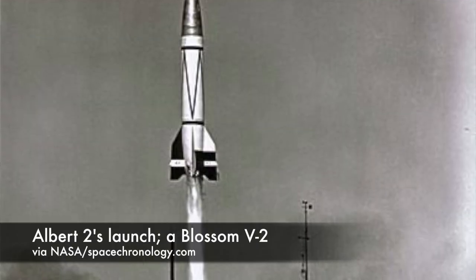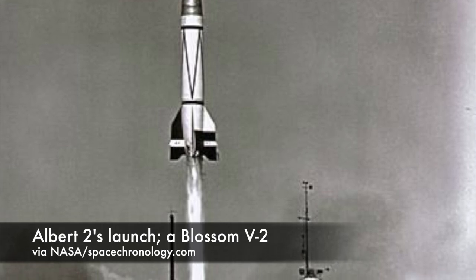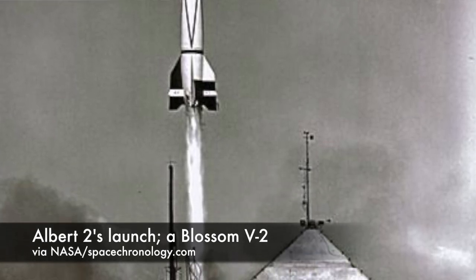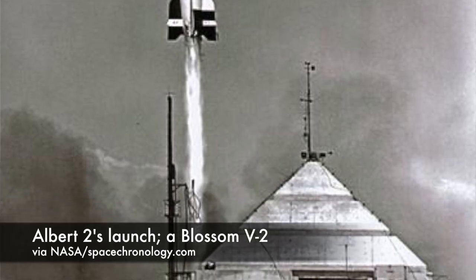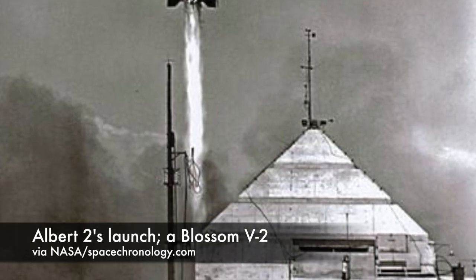Albert 3 launched on V-2 No. 32 on September 16, 1949, but he didn't last long. This V-2 suffered a tail explosion 10.7 seconds after liftoff and was destroyed just three miles above the launch pad. The monkey was killed in the explosion.